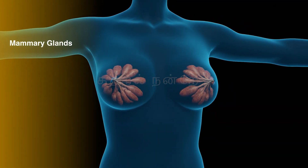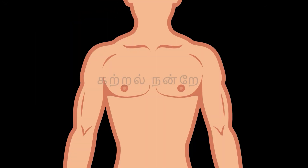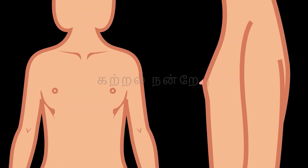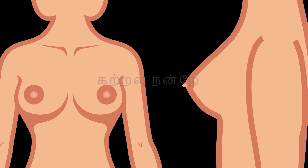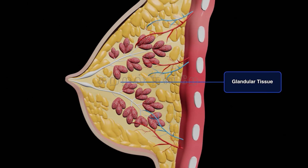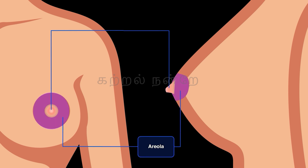The mammary glands, found in both males and females, are modified sweat glands. They are paired structures located on the chest region. In males, these glands remain rudimentary and non-functional, while in females they are naturally functional and developed. Breast development begins during puberty and progresses during each menstrual cycle. The size of the breast depends on the amount of fat deposits present, and there is no correlation between breast size and milk-producing capacity. Each mammary gland consists of glandular tissue surrounded by varying amounts of adipose tissue, with the nipple at the center surrounded by a pigmented circular area called the areola, which becomes darker after childbirth.